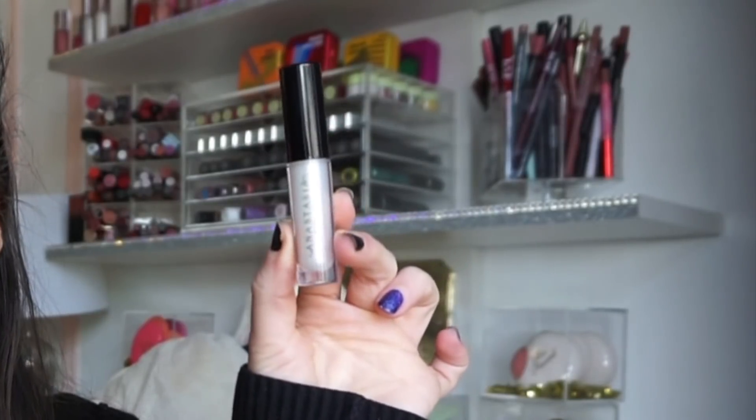Next up we have an ABH gloss. This is in the shade Moon Jelly — how exciting! It's just a deluxe size, but getting an ABH gloss is kind of like wow. Here's what the shade looks like: it's like a white with a pinky, purpley iridescence to it. Their glosses are beautiful on — not sticky, pretty creamy, and they have a nice high shine.